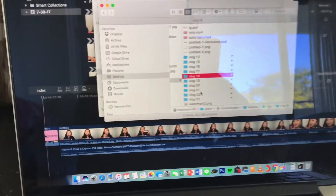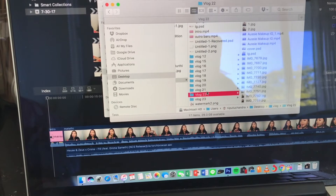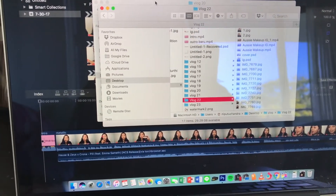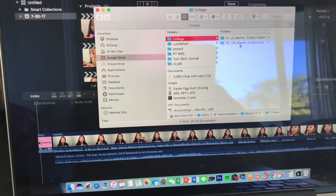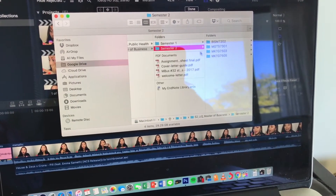Ini kayak folder video-video aku. Biasanya ini aku masukin ke Google Drive, tapi bukan Google Drive yang ini - ada Google Drive lain. Karena kalo ini Google Drive khusus buat perkuliahan, kayak ya isinya makalah gitu-gitu deh.